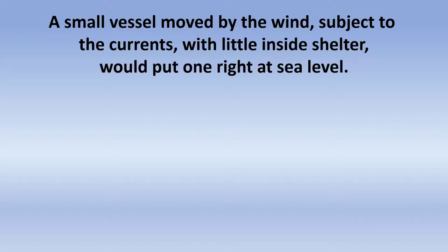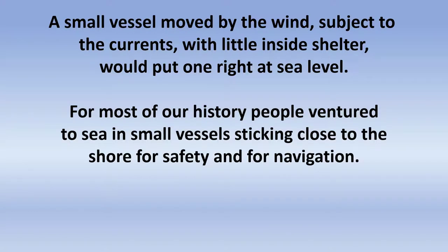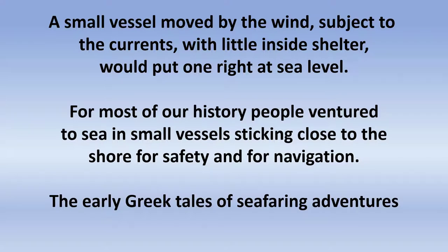But from a small vessel, being moved by the wind, subject to the currents of the sea, not much shelter, you would be right at sea level. For most of the history of seafaring, this is the way people traveled — in small vessels close to the shore for safety and for ability to navigate. And so part of the inspiration for this cask about sea monsters were early Greek tales of their seafaring adventures: what they saw, what they did, what it was like to be at sea.